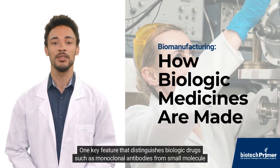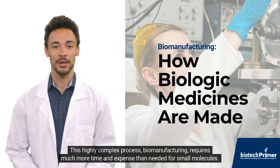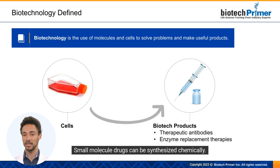One key feature that distinguishes biologic drugs such as monoclonal antibodies from small molecule drugs such as aspirin is their production. This highly complex process, biomanufacturing, requires much more time and expense than needed for small molecules. Biomanufacturing is the production of biological products from living cells. Companies use the process to make biologic drugs such as antibodies and enzyme replacement therapies. Small molecule drugs can be synthesized chemically, but as their name suggests, biologics require living cells.